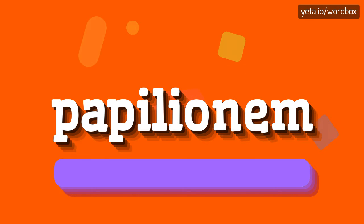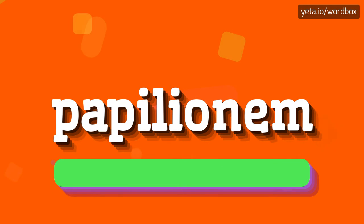Papilionem. That's all, thanks for listening. If you liked this video, please subscribe to my channel. If you want to share your opinion, please leave a comment for this video. Thanks and goodbye.